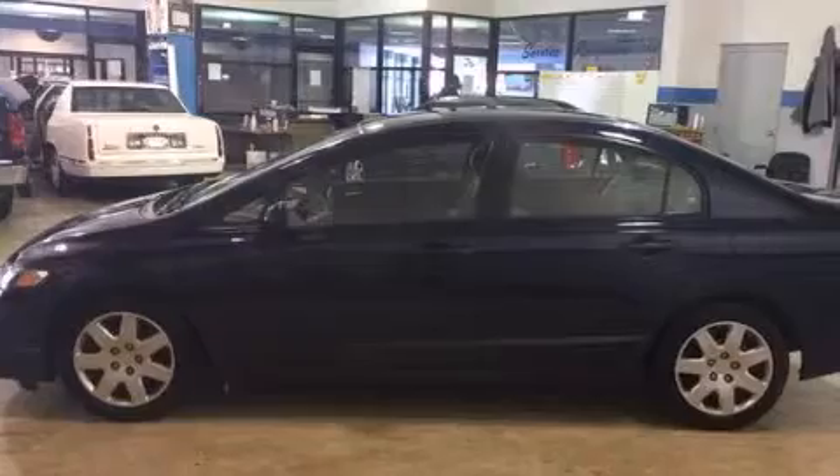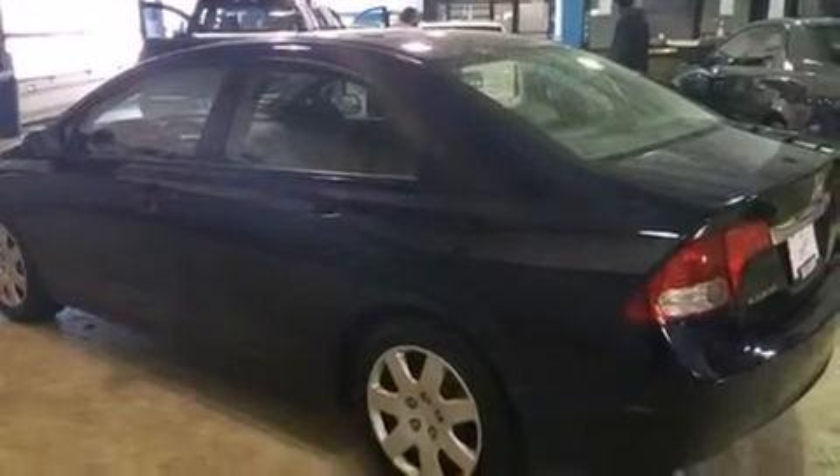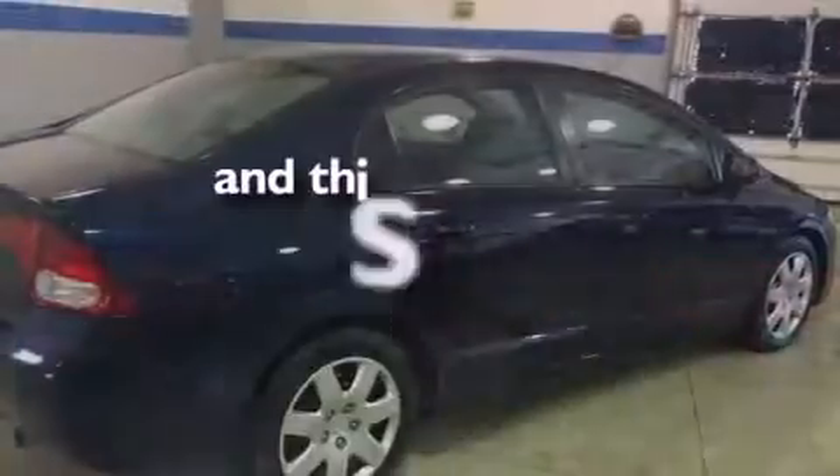All of the following features are included: air conditioning, cruise control, a rear window defroster, a CD player, front side impact airbags, a four-wheel independent suspension, a security system, an anti-lock braking system, and keyless entry. This vehicle has fewer than 20,000 miles on the odometer.